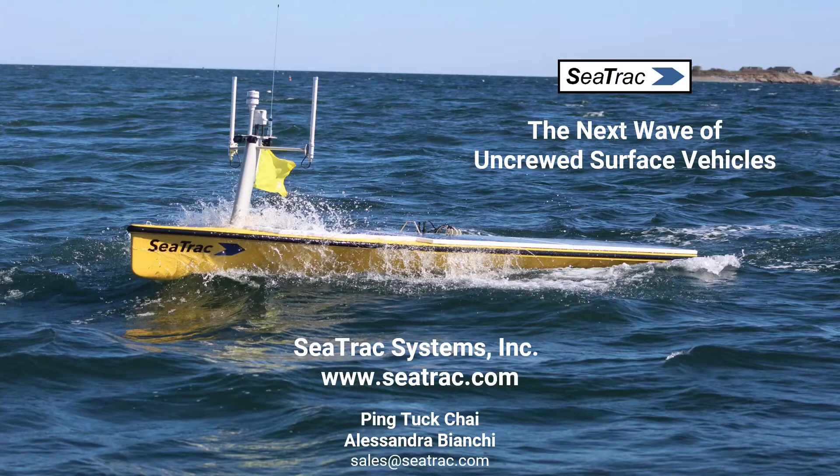C-TRAC manufactures, sells, and rents customizable uncrewed surface vehicles that perform real-time data collection and communications in all marine environments for commercial, scientific, and defense applications. Our solar-powered 4.8-meter SP48 can autonomously operate continuously over long durations, reducing the risks and costs for marine data collection.